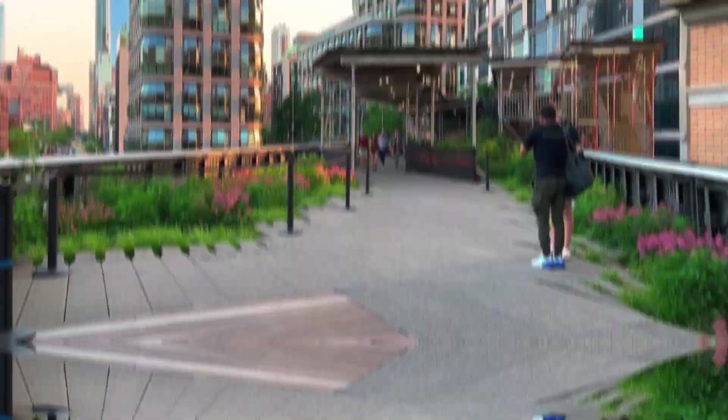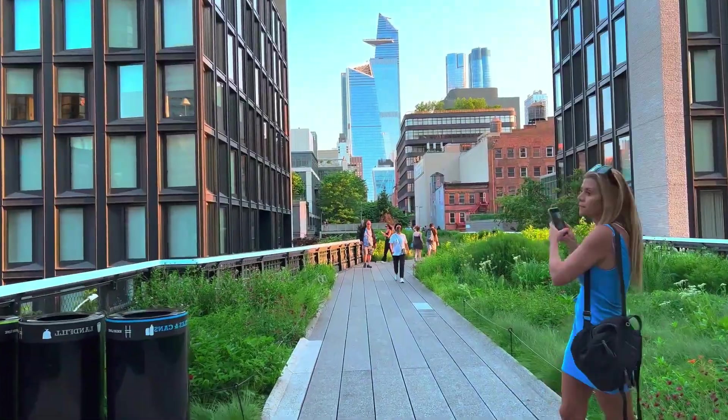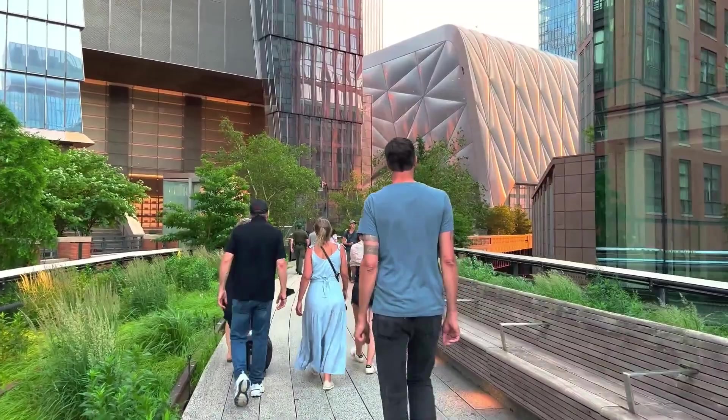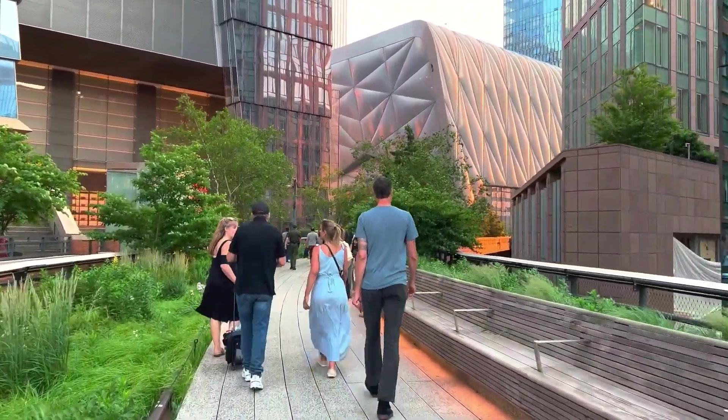The High Line in New York City is a renowned example of rooftop gardening. This elevated park, built on a former rail line, features gardens, art installations, and stunning views, revitalizing the surrounding neighborhood and attracting visitors.